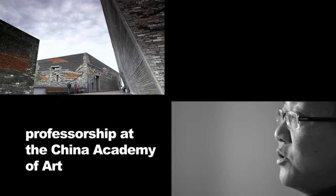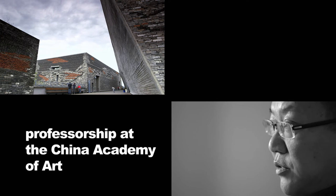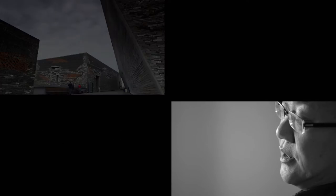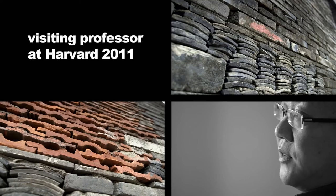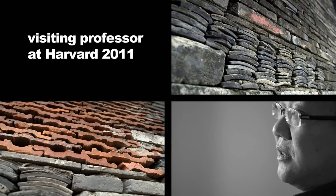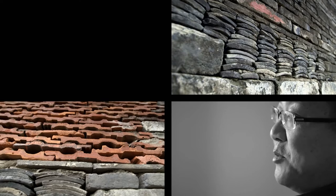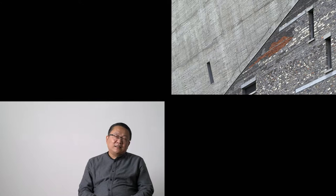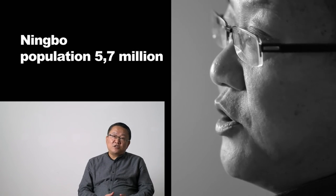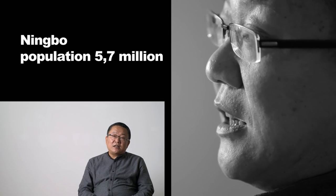My idea was to use primarily reclaimed building materials. Back then, the supervisor and civil servants were completely incensed. They couldn't understand the concept at all, because the new city was meant to look like a small version of Manhattan — all modernism, the future. They asked me why I wanted to use old and dirty materials for a new museum. I explained that the museum should not only be there to house historic cultural artifacts, but also to be a reminder of times past and of tradition.